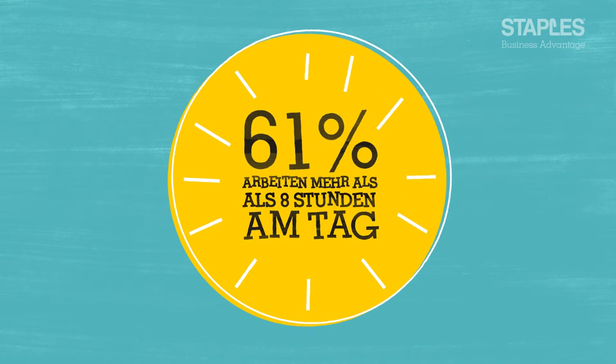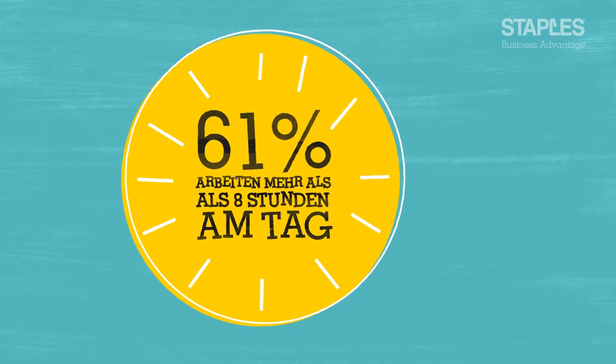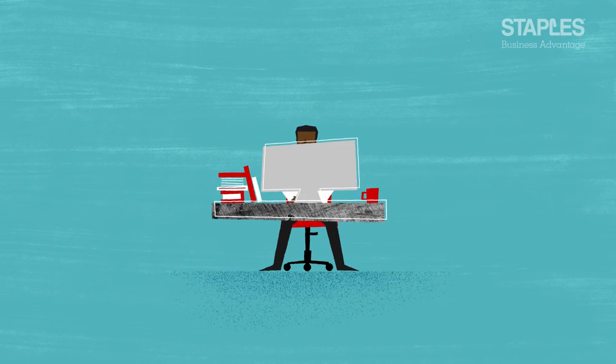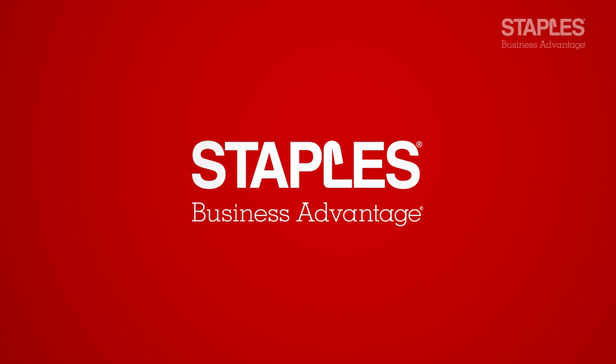With 61% of people working more than eight hours per day and taking less than two breaks from the screen, you should encourage your staff to take small breaks in order to refresh and revitalize before getting on with the task at hand.